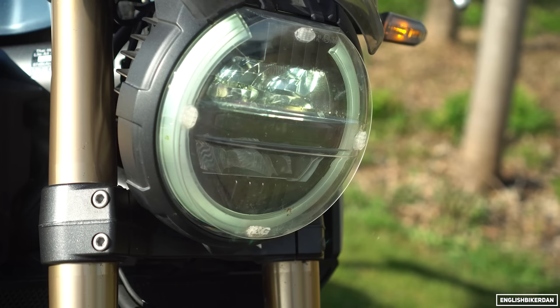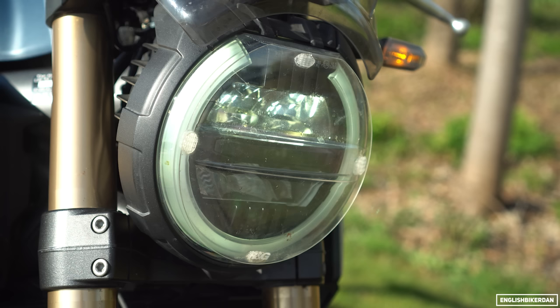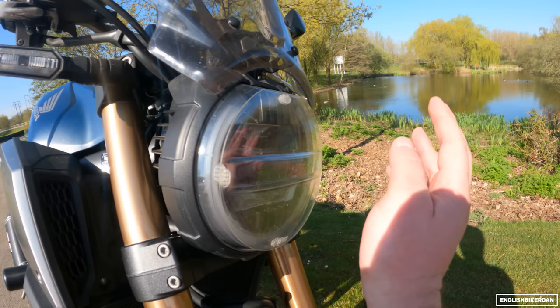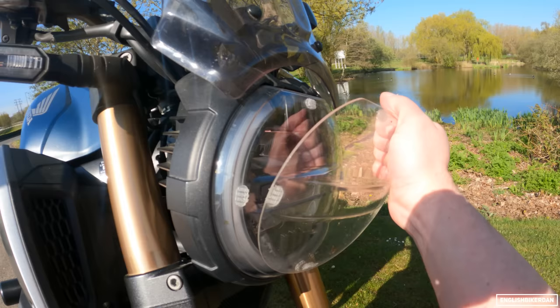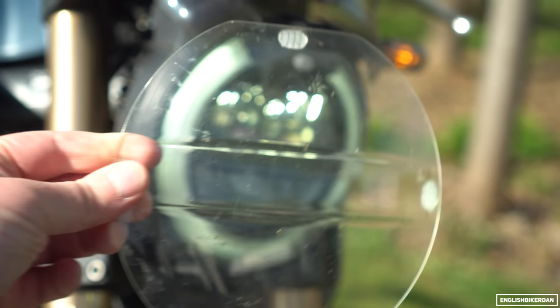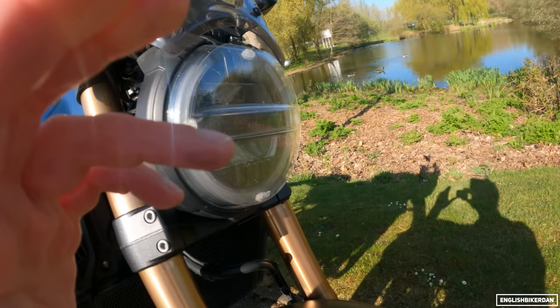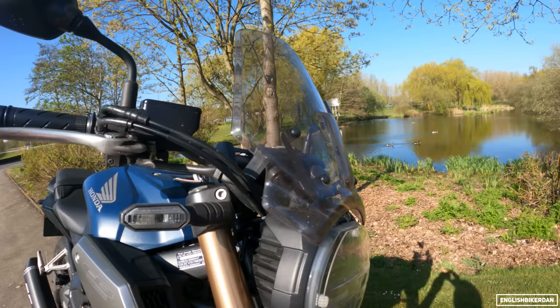Next up is the RNG headlight protector. I've actually managed to smash headlights on previous bikes and it's a lot cheaper to have a sacrificial part like this. It's made of high-impact plastic, comes off fairly easily, and attaches with these little velcro sticky pads. So if a stone flies up and hits your headlight, it'll destroy this instead of the headlight.